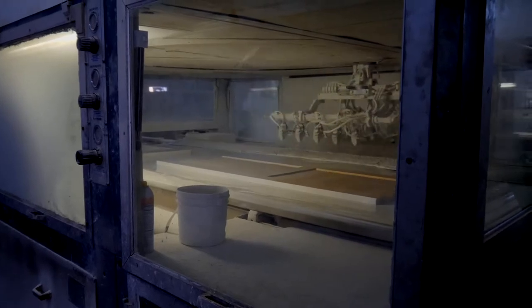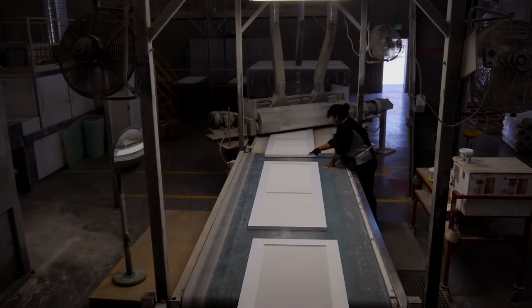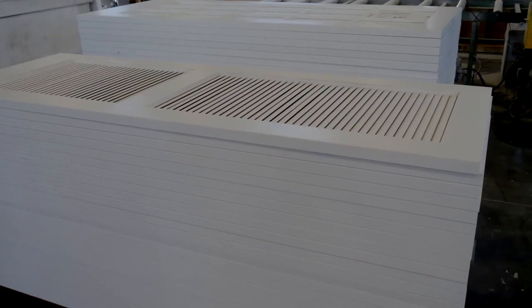Customers are able to source all these doors from one organization — an organization they trust, an organization that's made investments in sales, marketing, and support. That's the value we bring to the market.